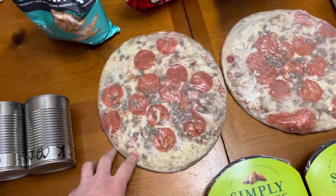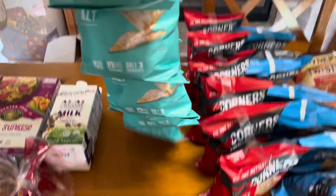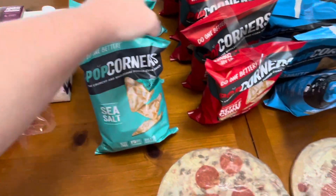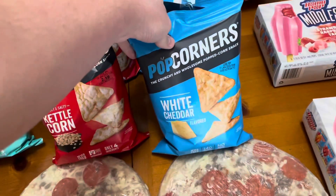Two — looks like meat lovers pizzas. And then these are cool. They come on their own hanging rack. There's six of each variety: sea salt, sweet and salty kettle corn, and white cheddar.